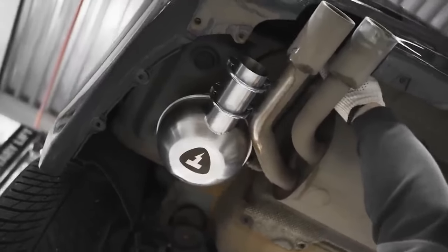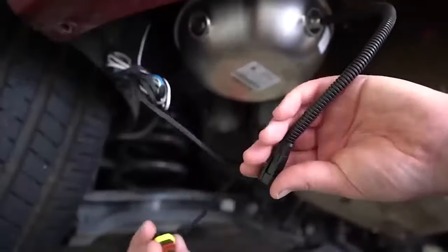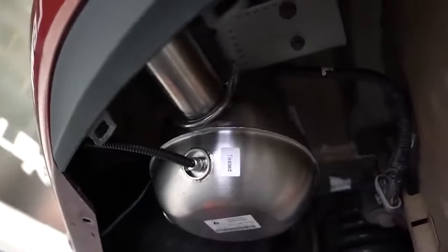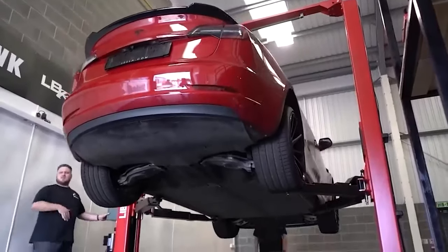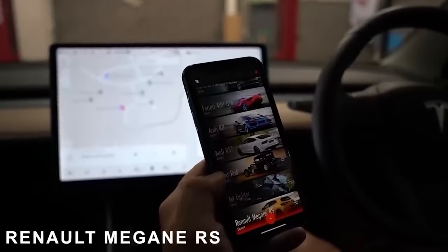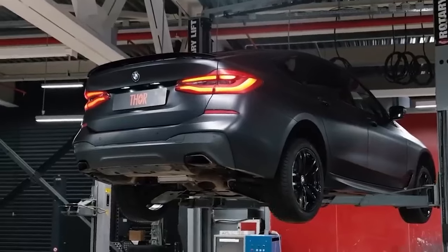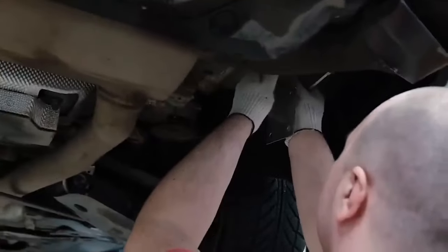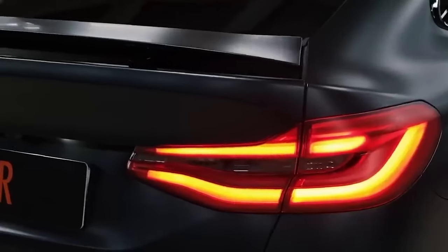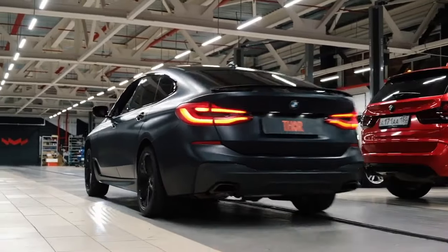This innovative system involves the installation of one or two speakers beneath the vehicle, along with a control unit in the cabin connected via the CAN bus. By utilizing this setup, drivers can select their preferred sports car sound and astonish others as they cruise by. The Thor electronic exhaust system boasts authentic car sounds, meticulously considering the position of the gas pedal. Prices for this cutting-edge enhancement start at $1,350.